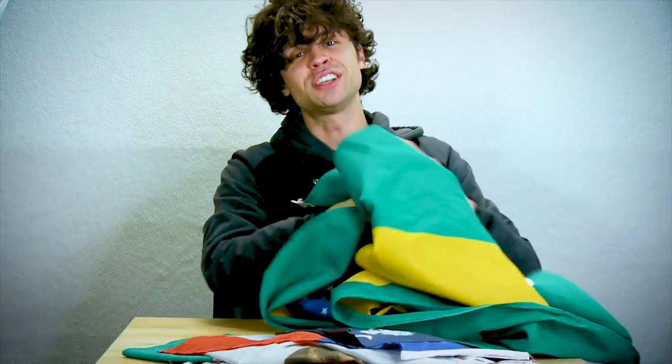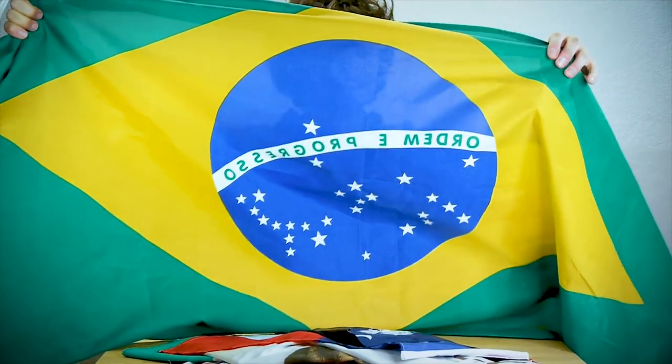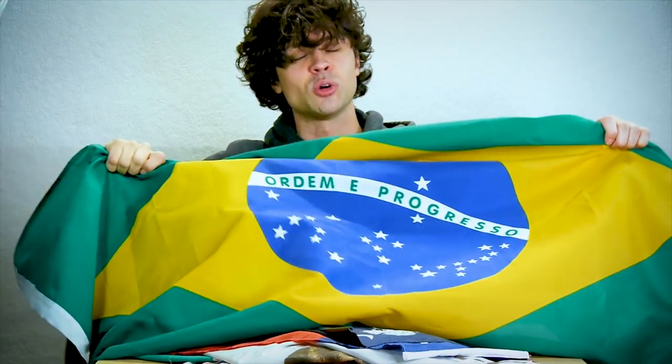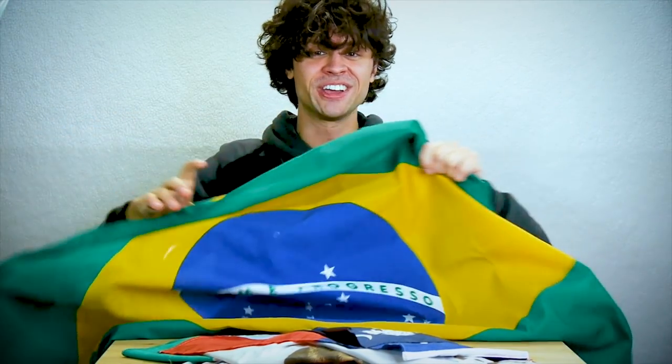Oh, I'm holding it upside down. That's the useful thing about flags when they have words on them — you can always tell if you've got it the right side up. It says "Ordem e Progresso," which I guess is "order and progress." A good government-y slogan. A lot of people don't like the Brazilian flag that much and think the colors are garish and ugly, but I think it's a fun mix.